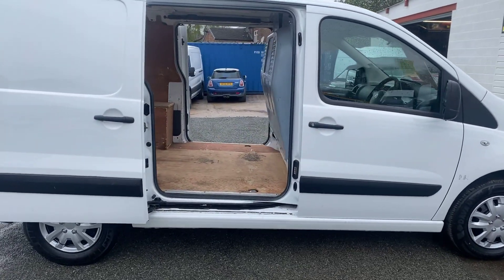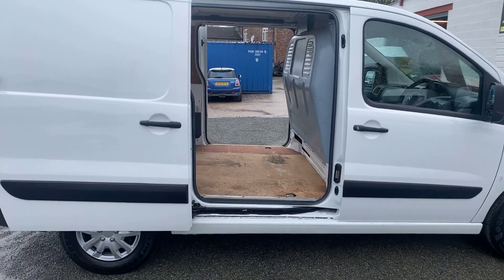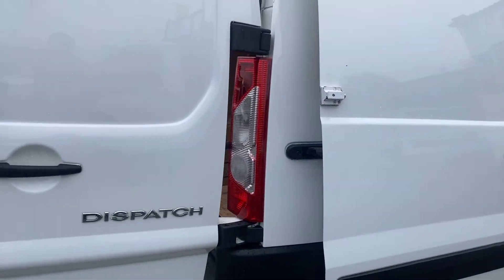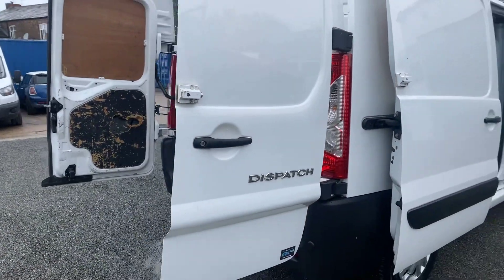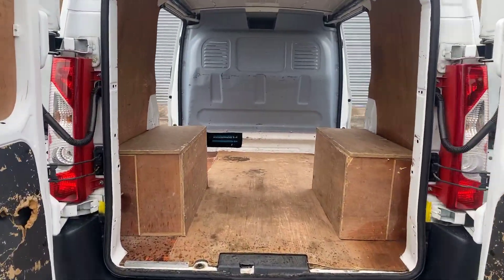The van's in really clean condition as you'll see from this video. It has twin side loading doors, and all the rear doors have got security locks on them. There's ply lining throughout and a steel bulkhead.